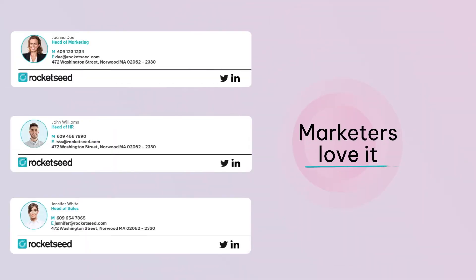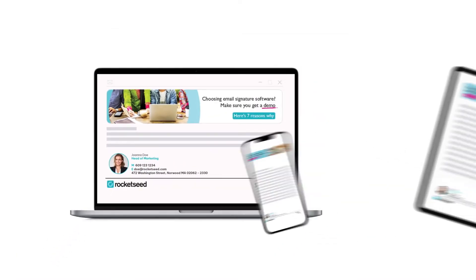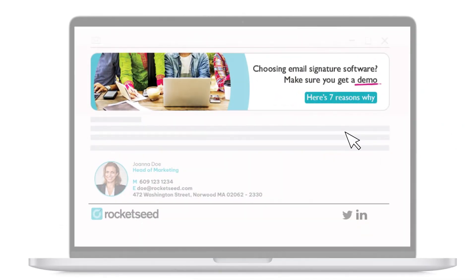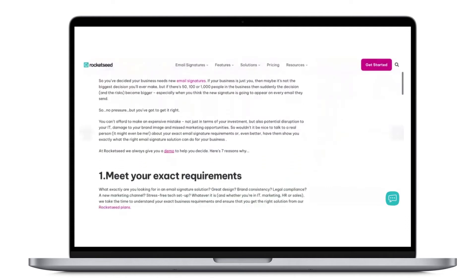Marketers love it because everyone's on brand with consistent signatures company-wide, which always display perfectly on every device. But the real marketing power lies in adding email banners. With Rocketseed, it's easy to run targeted, interactive banner campaigns to build your brand and promote your products.